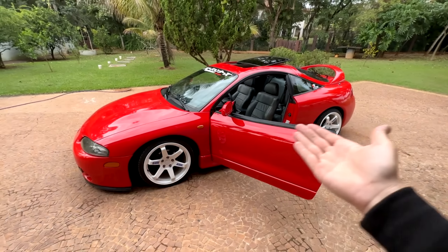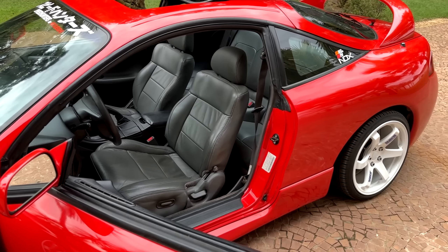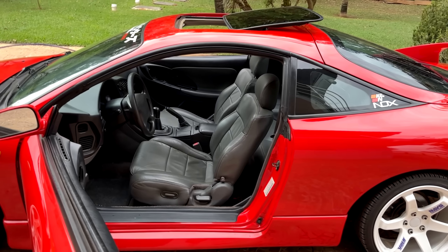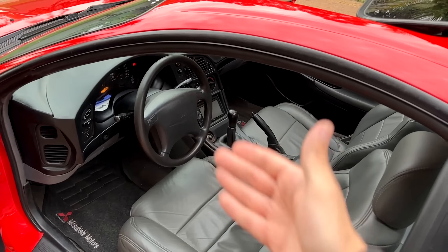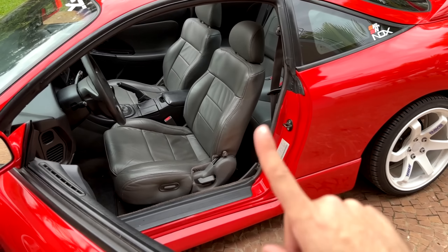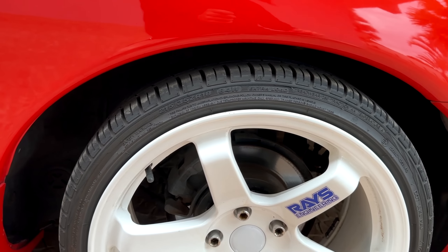Os bancos originais do Eclipse não são ruins, mas eu acho que não combinam muito com o estilo do carro. O carro tem essa pegada esportiva, e os bancos são de carro de passeio. Quero saber a opinião de vocês se eu devo ou não trocar os bancos do Eclipse. E claro, se eu trocar os bancos, tem que trocar o volante também. Uma coisa importante: os bancos que vi à venda têm regulagem — não são aqueles bancos fixos, por isso fiquei interessado. Outra coisa que quero trocar são os pneus.